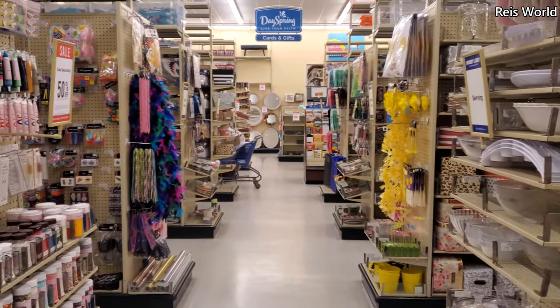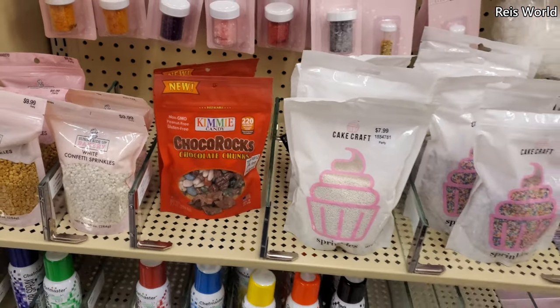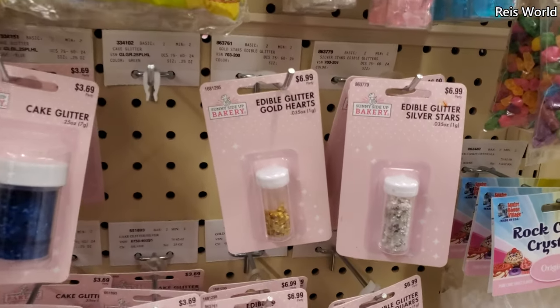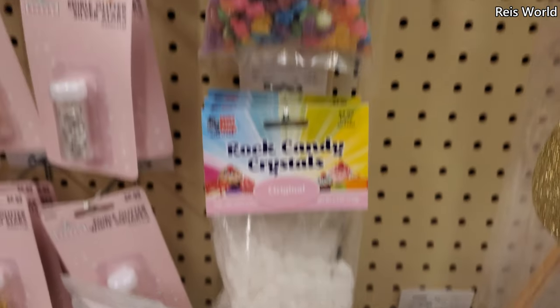Hey everyone, I made it back into Hobby Lobby — it is really hot outside so I'm gonna do a little walkthrough. Oh, 220 calories! What is that — edible glitter? Like little stars! They have rock candy, like original. I know you can make that yourself.